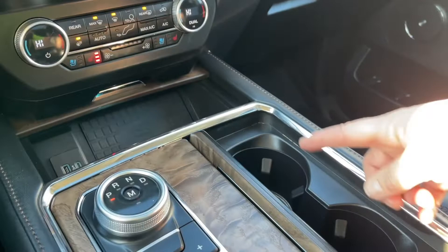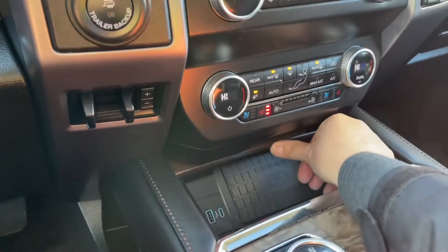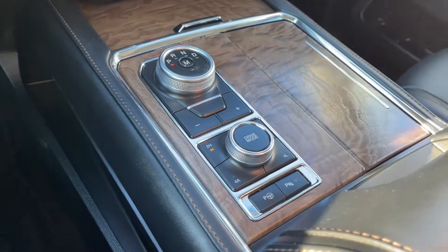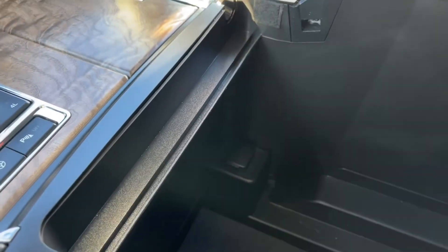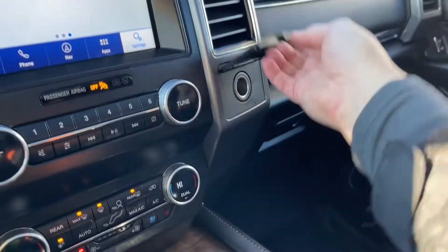We can press here to see our cup holders and then just close it right up. You can also close this up just by pressing it, and you also have your park assist as well as parking sensors. Your armrest opens up — it's quite generous. You've got a little bin in there and you've got lots of room down below plus an outlet.